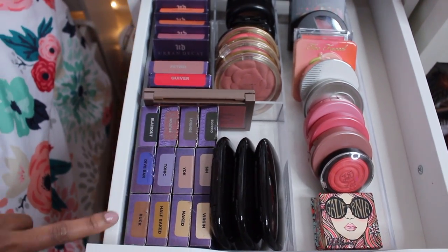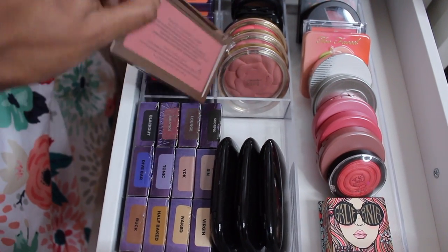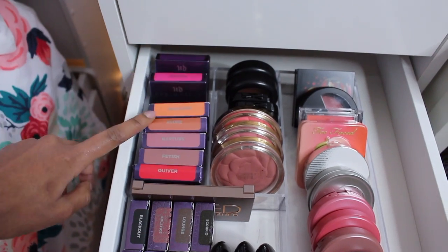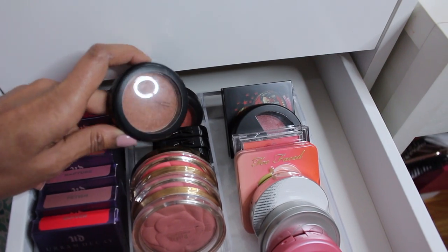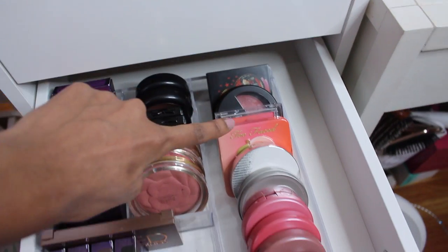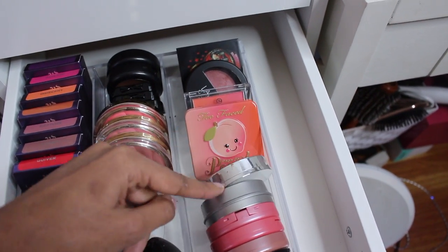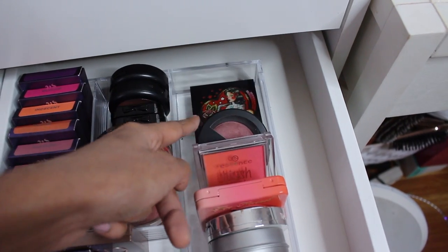Next, we have some blushes and single eyeshadows. These are all Urban Decay single eyeshadows. The blush palette from Naked — the Flushed one. And then some Urban Decay blushes back there. I keep them in the packaging because, first of all, it's cute and I also know what I have. All the way in the back are some MAC blushes, NYX, and then Milani. These are all blushes as well, starting with Benefit, Laura Geller, Tarte, some Cargo, Estée Edit, Too Faced, Essence, Laura Geller, and then Reina Rebelde back there.